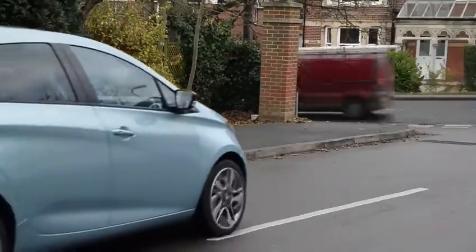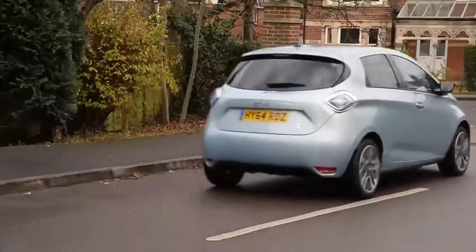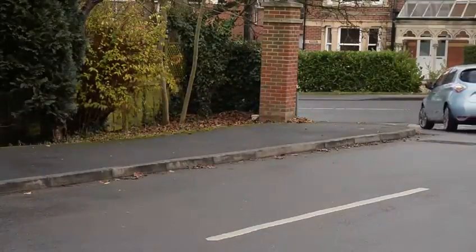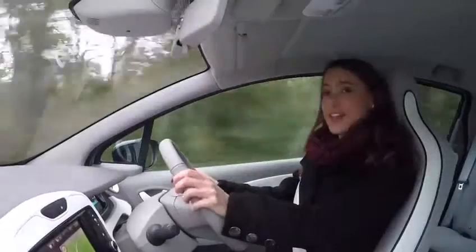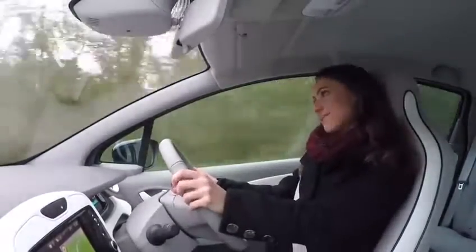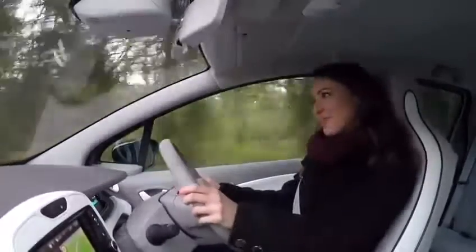The regenerative braking also takes some getting used to — the system harvesting power to feed back into the battery to maximise range, which can make the car feel quite jerky when you slow down. Renault says it will do 130 miles on a full charge, but from our experience it's more like 80. At least you'll be having fun though, because the Zoe handles really well.